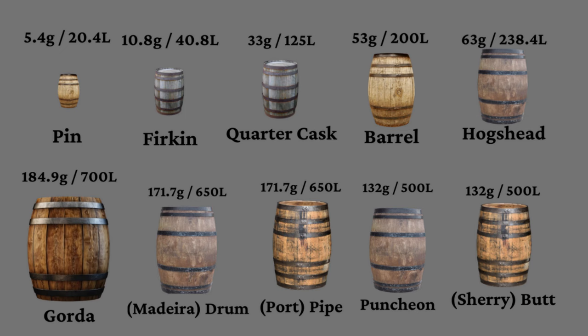Working our way from smallest to largest, we have the pin, firkin, quarter cask, barrel, hogshead, sherry butt, puncheon, port pipe, Madeira drum, and gorda.